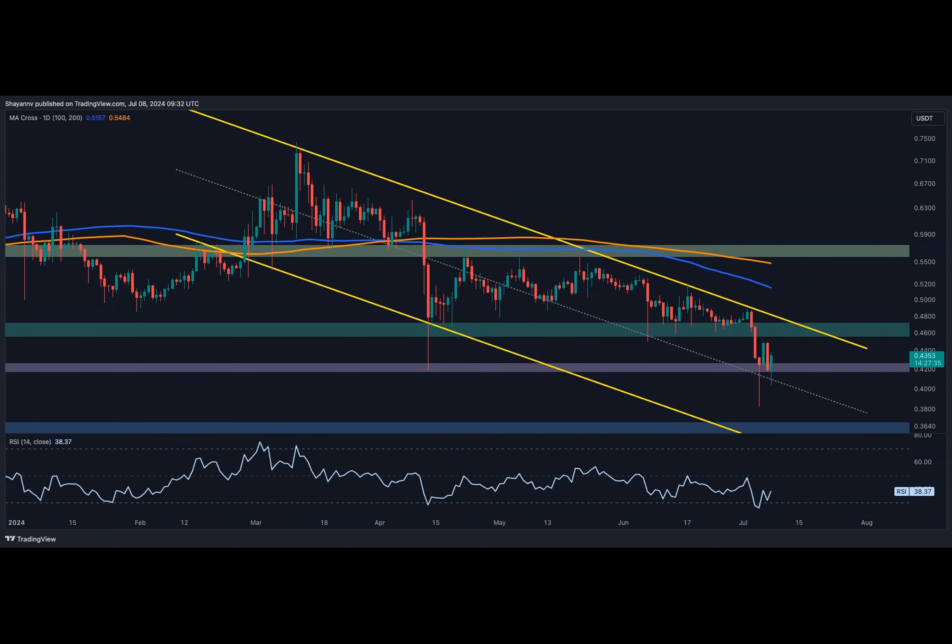Recently, XRP was rejected from the channel's upper boundary at 48 cents, leading to a significant long liquidation cascade and a steep decline in its price. Currently, the cryptocurrency has reached a critical support region, which includes the channel's middle boundary and the crucial 42-cent support area. This region has seen heightened activity and increased volatility.